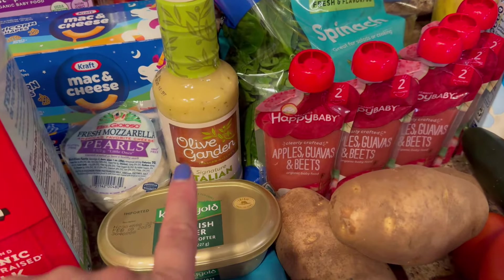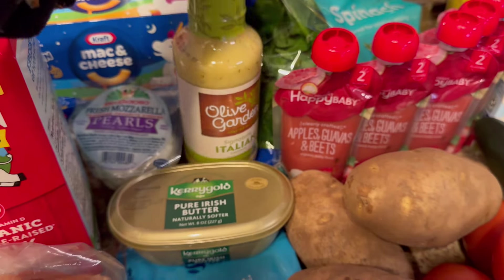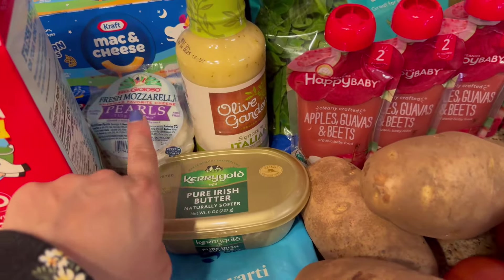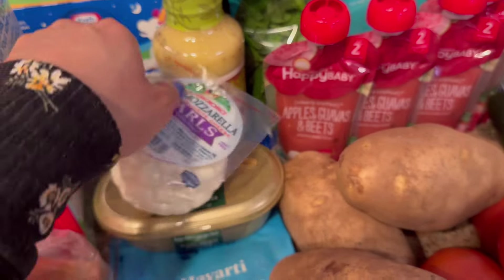This week we're having pasta salad, so I got the Olive Garden Italian Dressing. I don't use the whole bottle for my pasta salad, maybe about half. I also got some fresh Mozzarella Pearls — it's really easy because I don't need to slice anything up for the pasta salad.